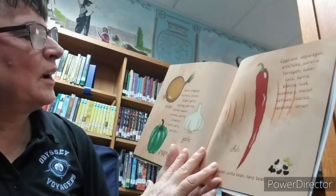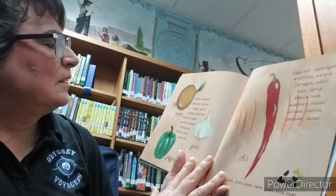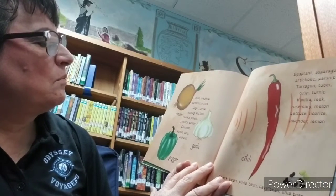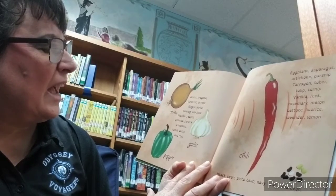Onion, oregano, turmeric, thyme, ginger, garlic, nutmeg, and thyme. Onion, paprika, pepper, pimento, parsley, cinnamon, cumin, curry, and chili.